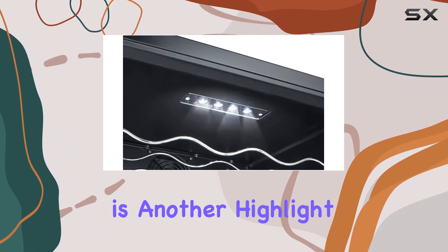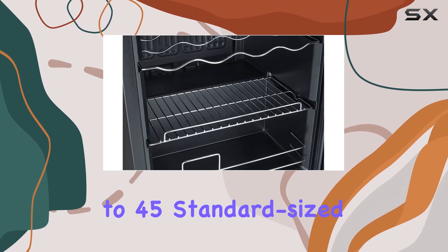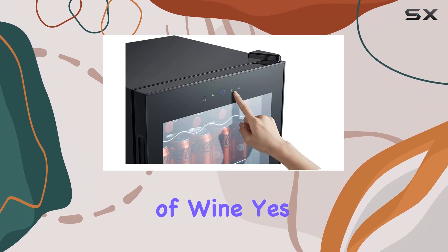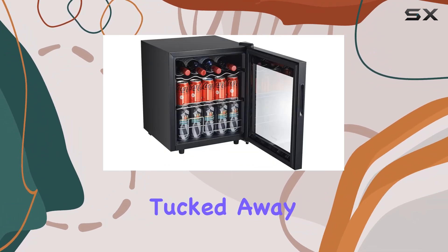Storage capacity is another highlight. Despite its compact size, this fridge can hold up to 45 standard-sized soda or beer cans, or even 4 bottles of wine. Yes, you heard that right — 4 bottles of your favorite vino snugly tucked away in the sleek unit.